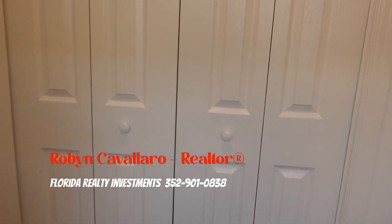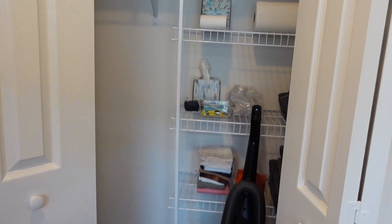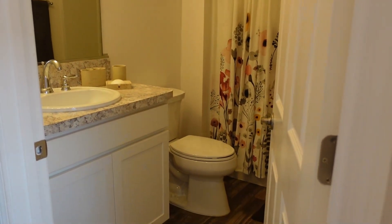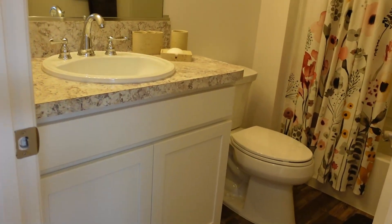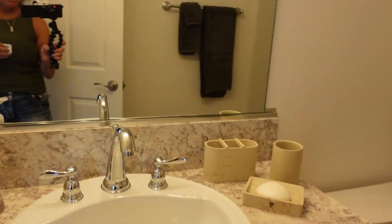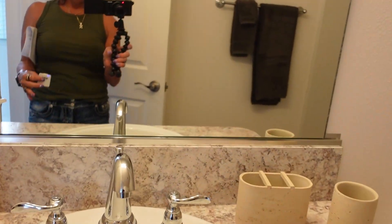Just to the left there's a storage closet, and a full bath. This is a higher cabinet — as you can see it comes up to about my waist.